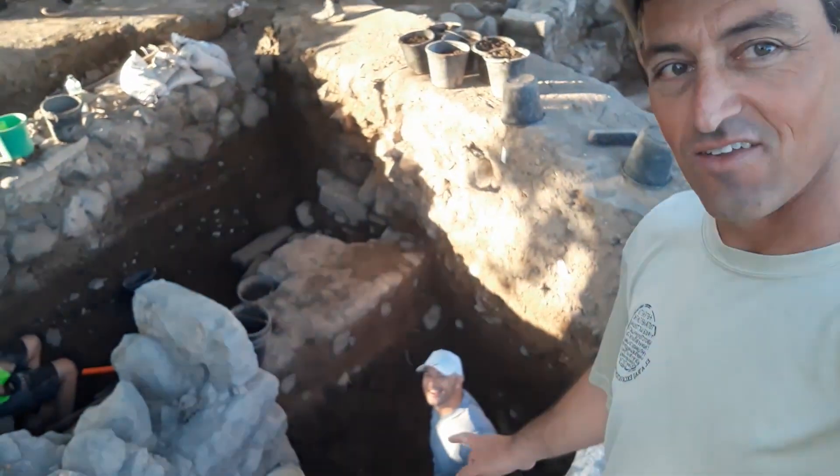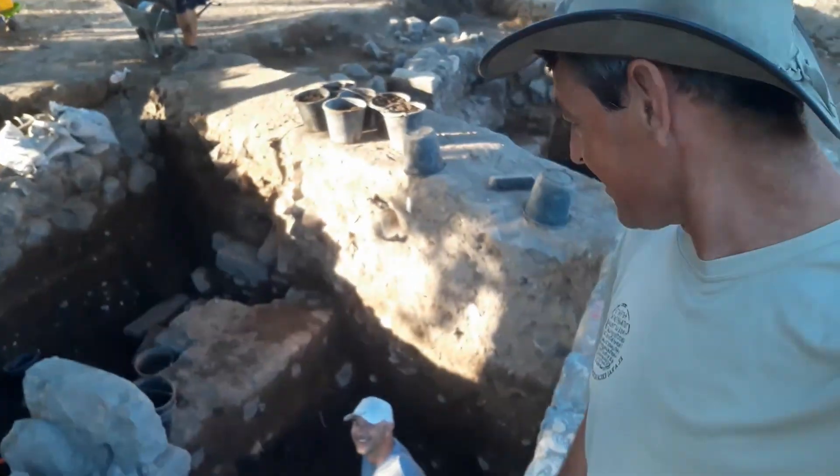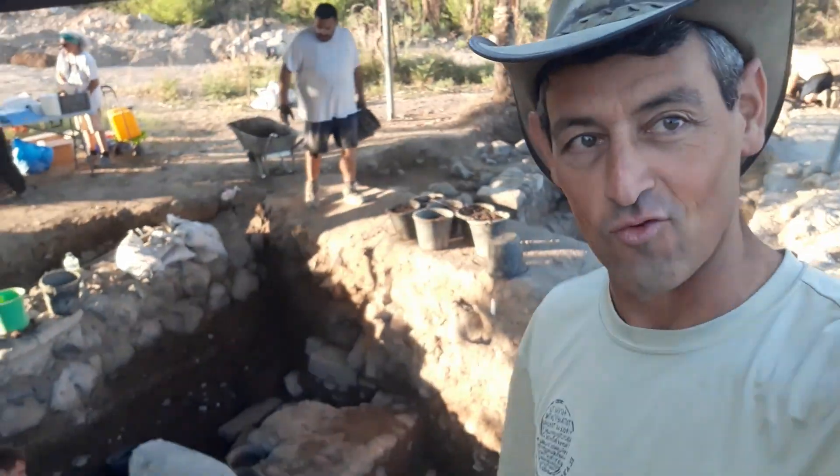Down there is the Roman layer. Ethan is Roman at the moment. When he climbs up, he's Byzantine, and when he climbs further up, he'll be modern. That's evolution.